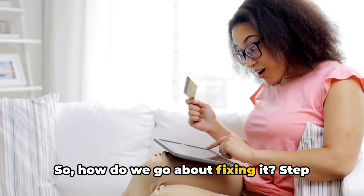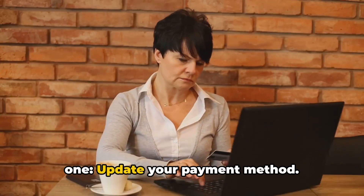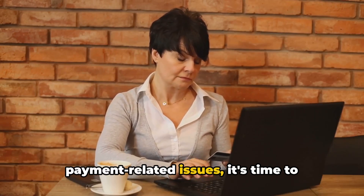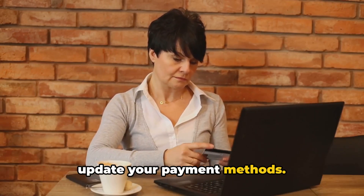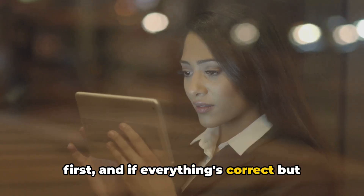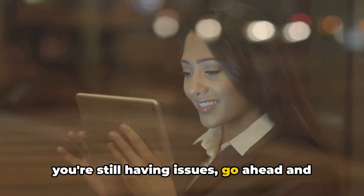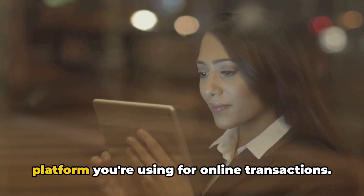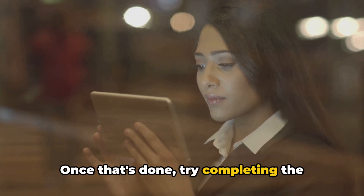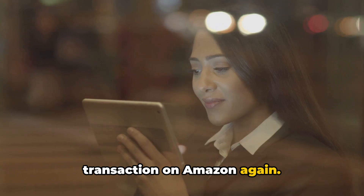So how do we go about fixing it? Step 1: Update your payment method. If you're constantly running into payment-related issues, it's time to update your payment methods. Double-check your current account details first, and if everything's correct but you're still having issues, go ahead and update your account on PayPal or whichever platform you're using for online transactions. Once that's done, try completing the transaction on Amazon again.